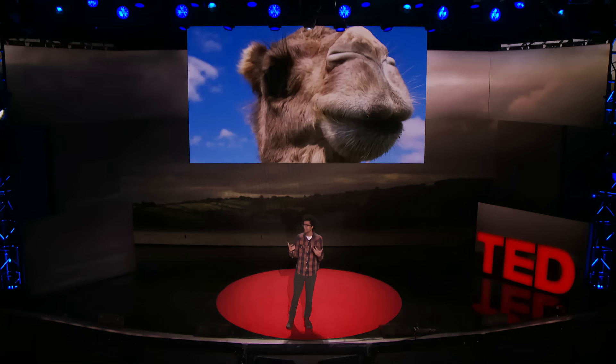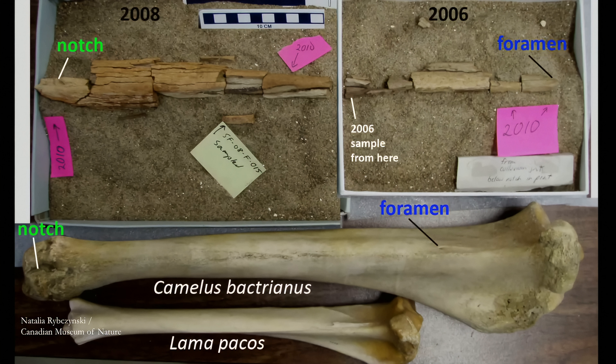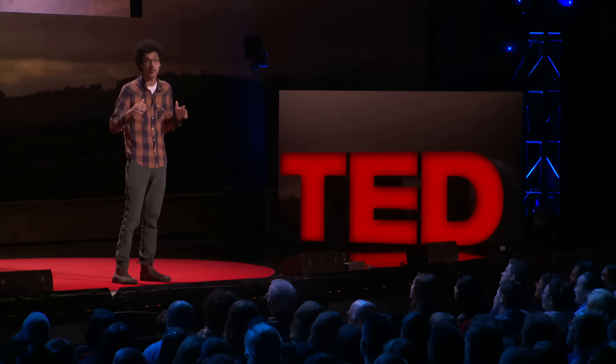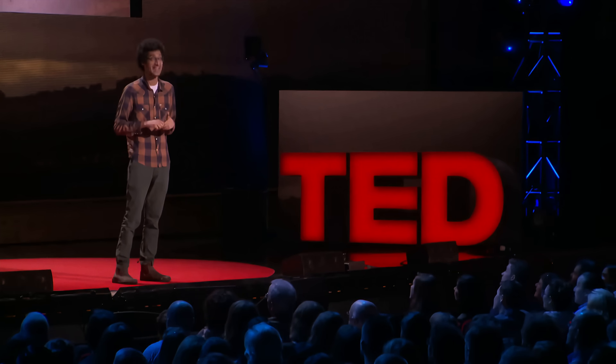It turns out that the 3.5 million-year-old bone that Natalia had dug out of the high Arctic belonged to a camel. They tested a bunch of the fragments and got the same result for each one. Based on the size of the bone, this camel was 30% larger than modern-day camels — about nine feet tall, weighed around a ton. Natalia had found a giant Arctic camel.